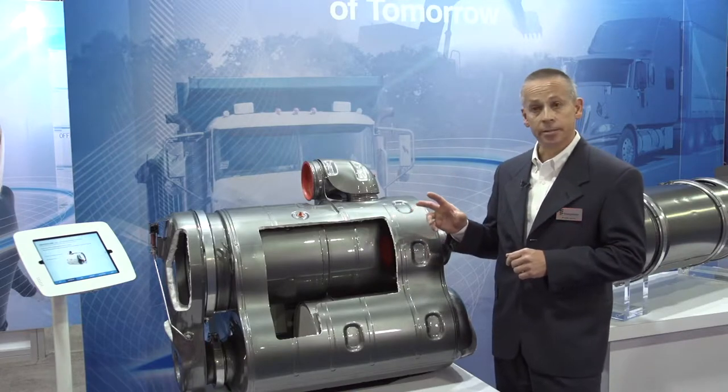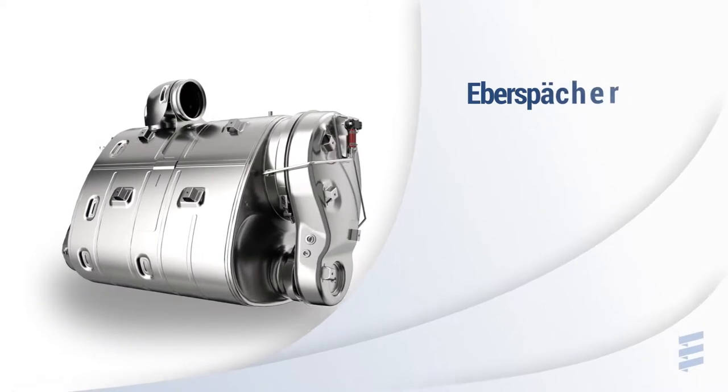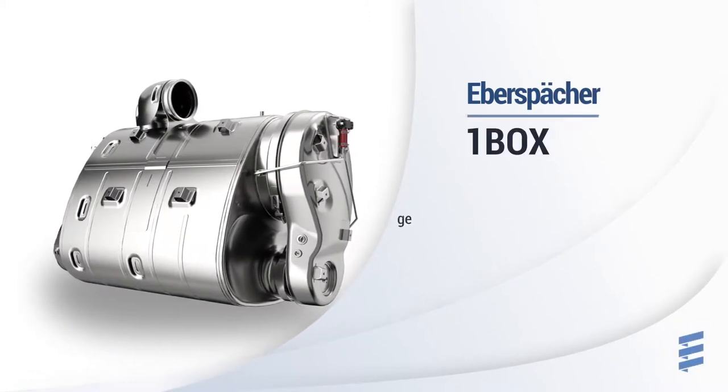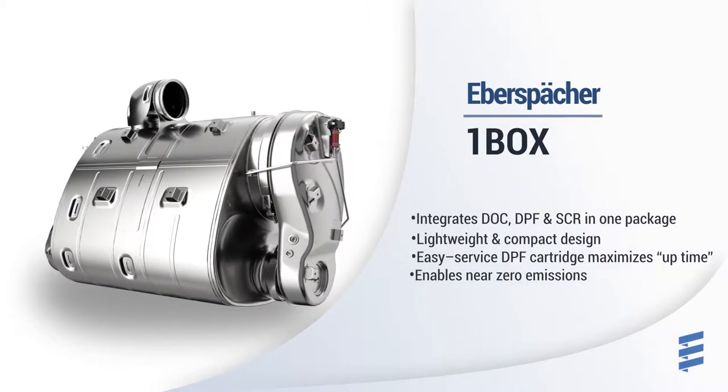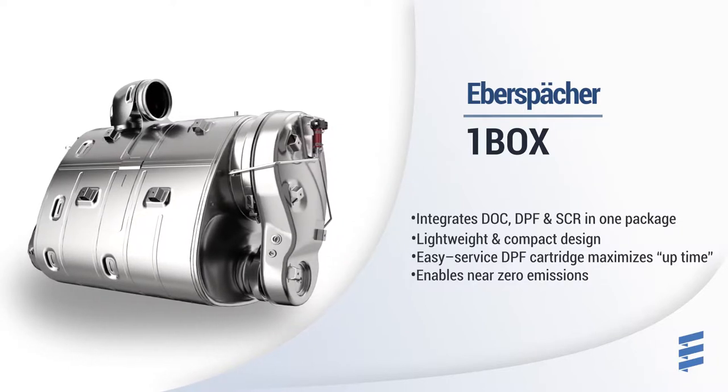This particular device is an evolution of the two-box system that was previously used. It was introduced for 2017. This design requires significantly less packaging space and less weight than its predecessor, and it features a unique proprietary diesel particulate servicing method.